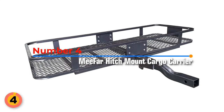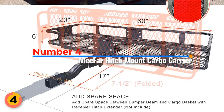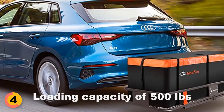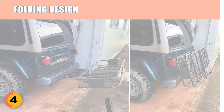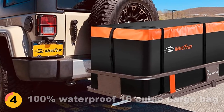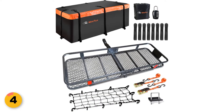Number 4. Mifar Folding Hitch Mount Cargo Carrier. It measures 60 inches long, 20 inches wide, and 6 inches tall, made with heavy-duty steel and an anti-rust coating. With a max weight capacity of 500 pounds, this hitch carrier is great for carrying coolers, luggage, camping gear, and more. The cargo carrier easily folds up when not in use. Mifar Hitch Mount comes with a 100% waterproof 16-cubic cargo bag made of 700D Oxford fabric, and the bag also comes with a bonus combination lock to prevent the zippers from slipping and to add security to your luggage.